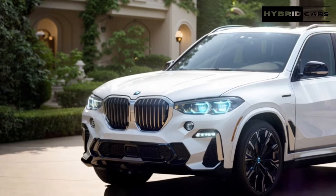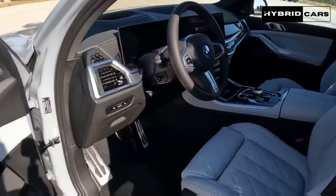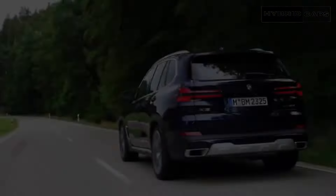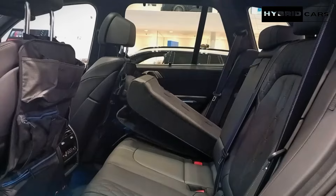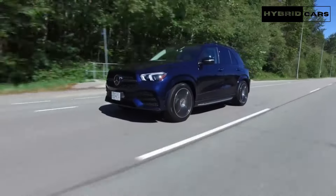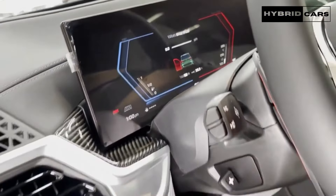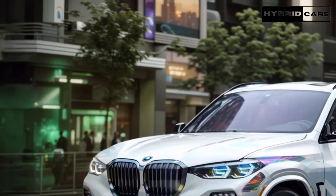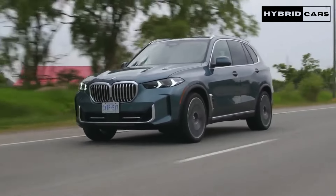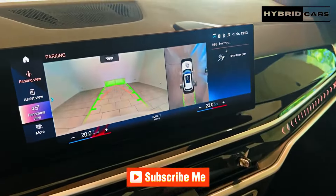Interior space is generous for adults in both the front and second rows, but the X5's optional third row is strictly for children. Once settled inside, occupants are treated to a cabin lined with high-quality materials, plenty of charging points for devices, and, depending on the options chosen, a plethora of luxury features. Power-adjustable front seats with memory for the driver are standard. All models come with a power-adjustable steering column, heated front seats, a panoramic sunroof, dual-zone automatic climate control, a power rear liftgate, rain-sensing windshield wipers, and customizable ambient lighting. Optional upgrades like massaging seats, remote start, soft-close doors, acoustic glass, a leather dashboard, and heated front armrests and steering wheel add a high-end feel but significantly increase the cost.